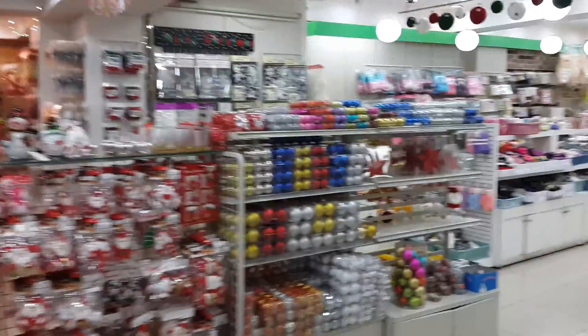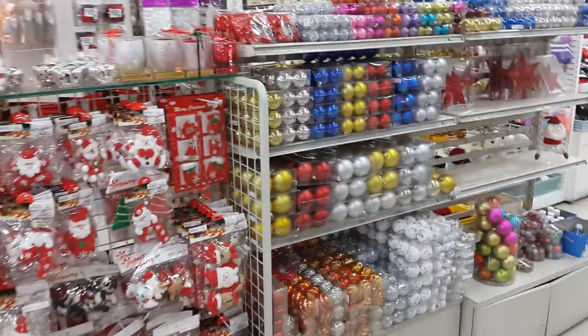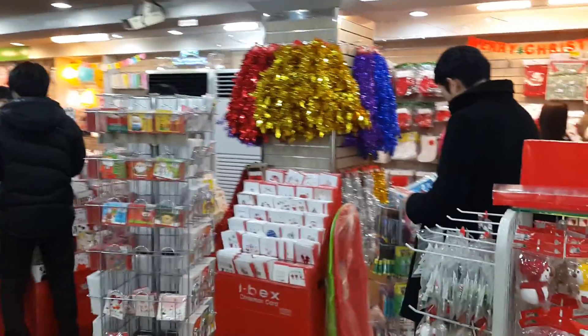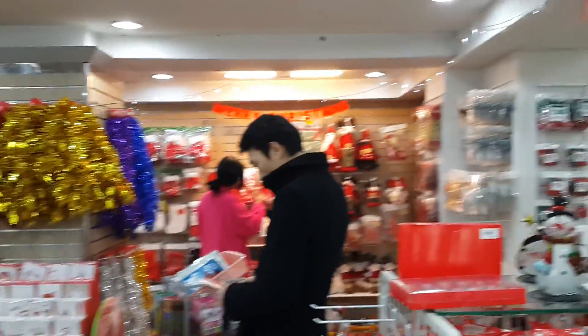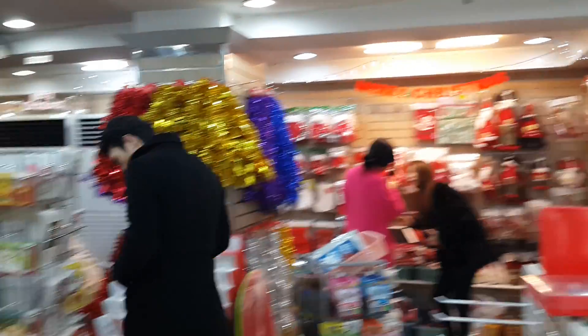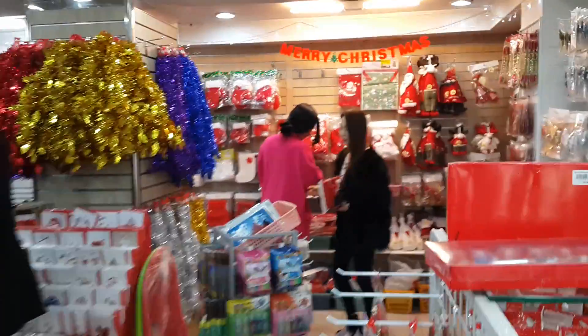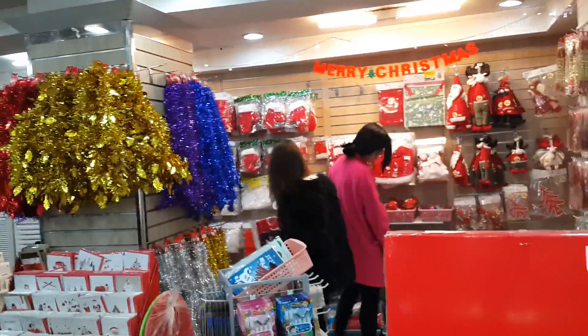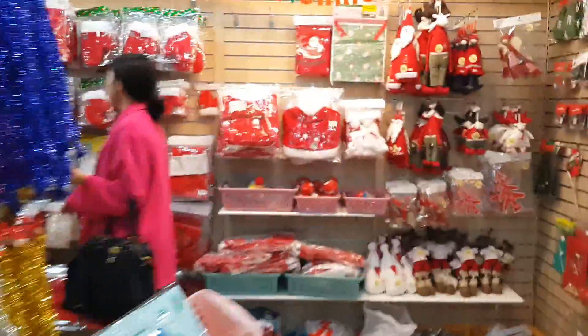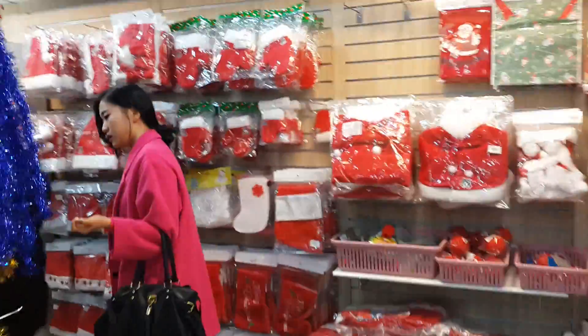They have ornaments, they have tinsel, they have Santa hats, little Santas and reindeers back there, Santa gloves, and stockings. It looks like they're blank so you can decorate them — they have the regular red stockings and then blank ones.